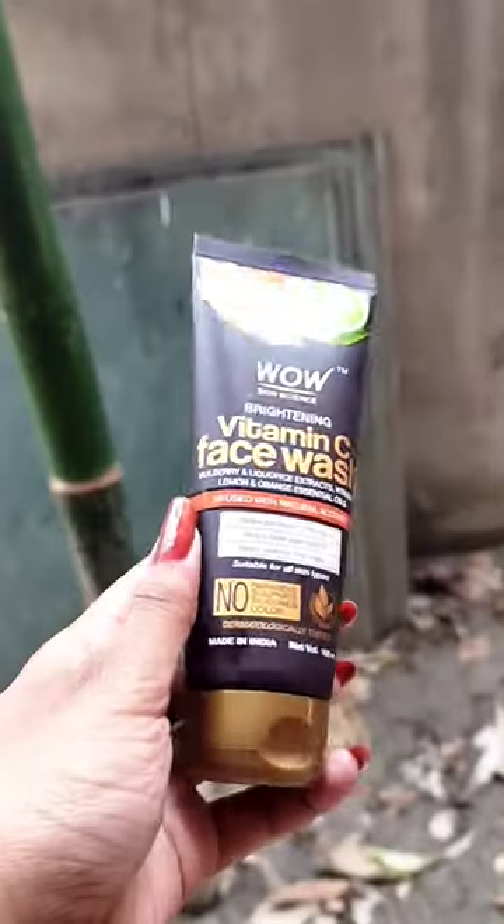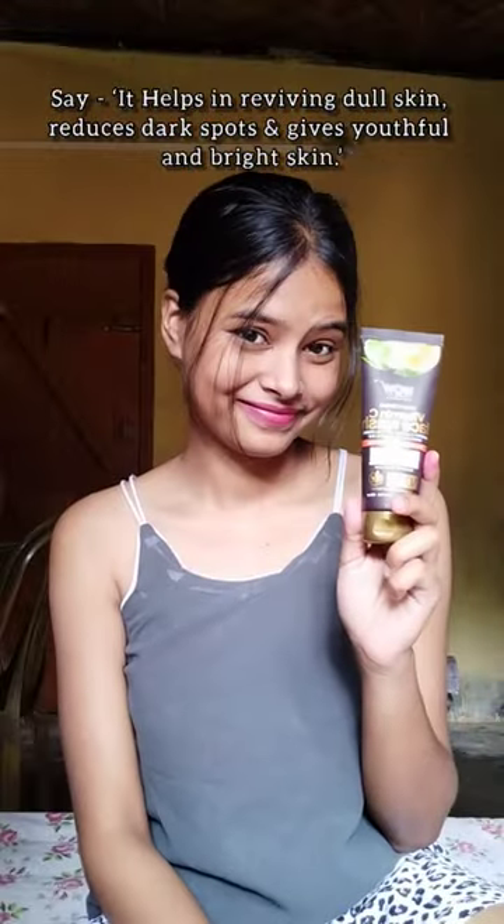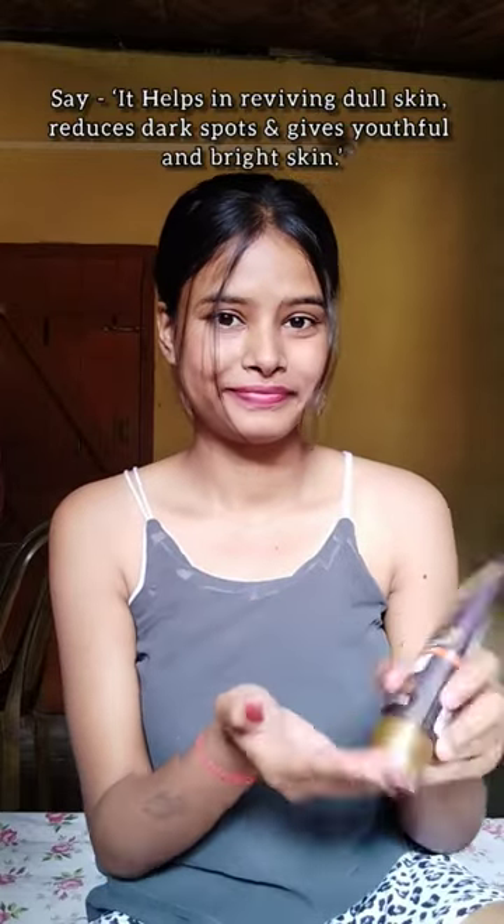Top 3 Skin Care Products Under 1000. First one is Wow Skin Care Brightening Vitamin C Face Wash. It helps in reviving dull skin, reduces dark spots, and gives youthful and bright skin.